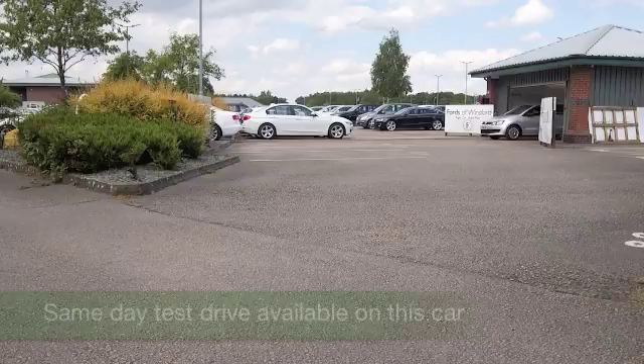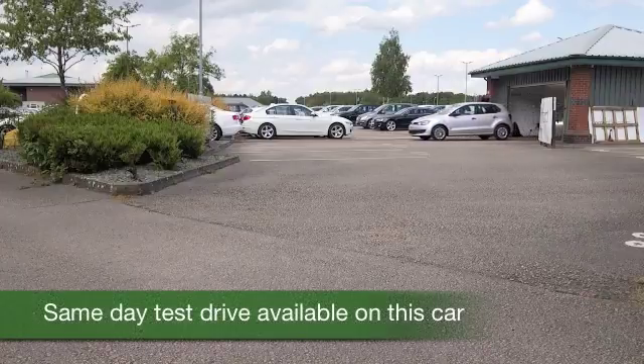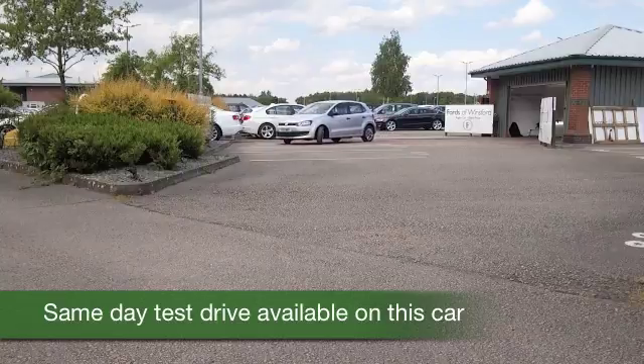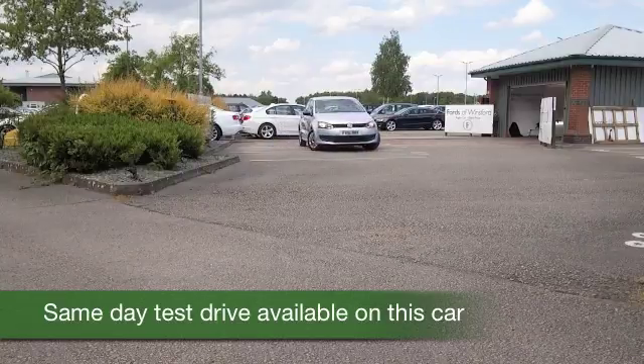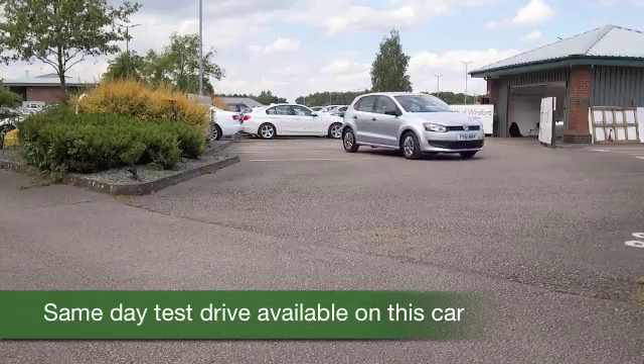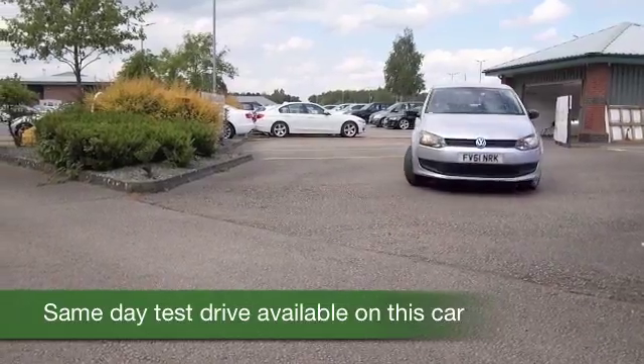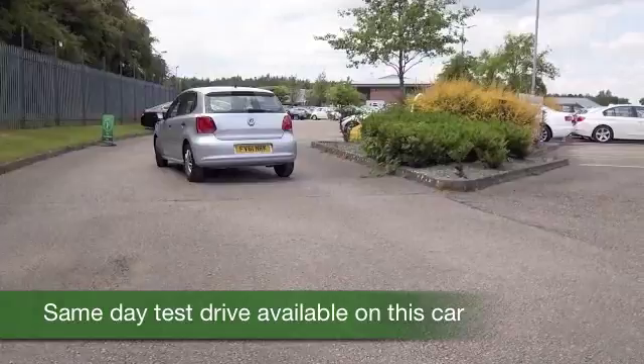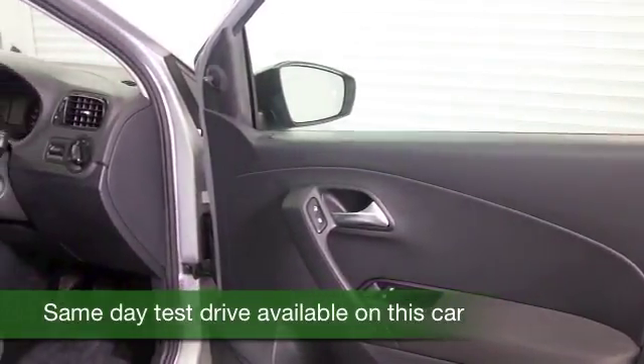Here we have a Polo looking very smart in its silver paintwork. This is a car you'll get on famously with — you'll appreciate the build quality. You've got that magic badge on the back and front, very desirable — the VW badge of course. And the 1.2 petrol is certainly a perky performer that's going to be easy on the pocket.